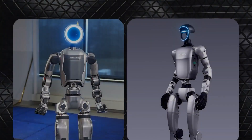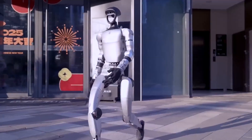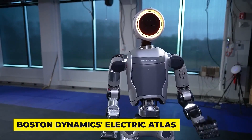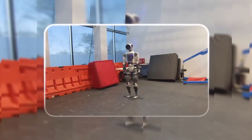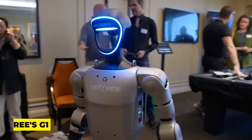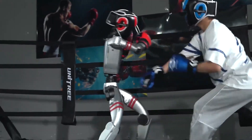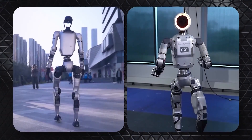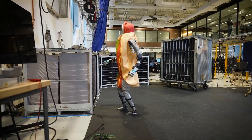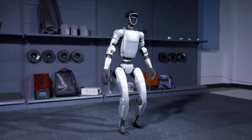Boston Dynamics Atlas and Unitree G1 — who's leading the charge in humanoid tech for 2025? In this corner, Boston Dynamics' Electric Atlas: stronger, sharper, and made for the real world. And in the other, the Unitree G1, a $16,000 upstart doing the impossible. We're comparing their official 2025 upgrades across five essential categories. Atlas is built to transform industry; G1 is built to turn heads.